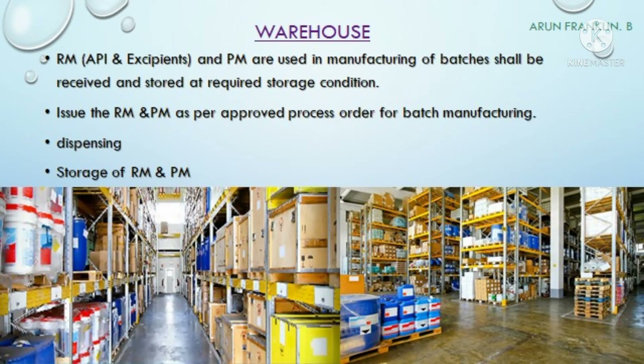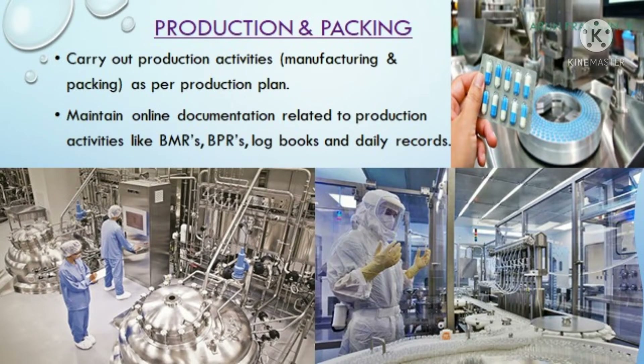The next department is the warehouse, also called stores. The main responsibility is to receive and store raw materials and packing materials used in manufacturing and packing of medicinal products at required storage conditions. They issue raw materials and packing materials to the production team when they receive an approved process order for batch manufacturing, carrying out dispensing of raw and packaging materials at the specific required storage conditions.